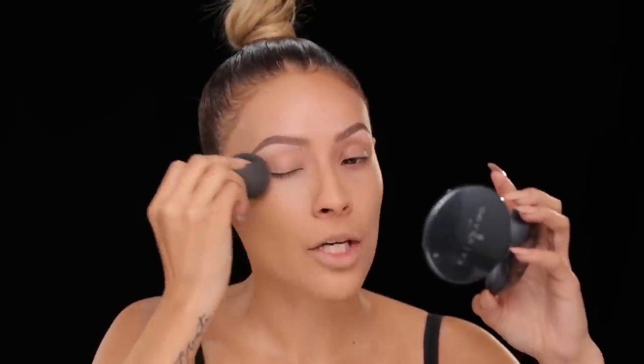I'm not going to be wearing eyeshadow today — I know, I know. So this look is pretty simple, and I'm going to run the foundation over my lids as well just to get rid of the redness.